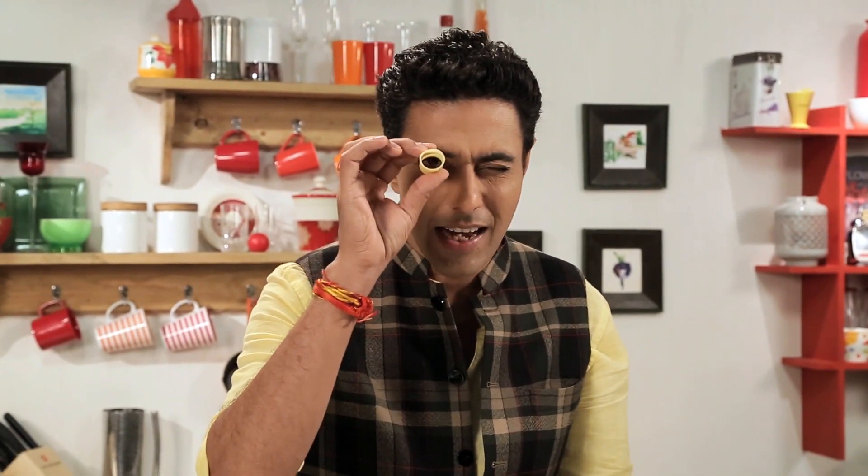Alright, let's get started. Here we have ready-made cannelloni tubes. If you want, you can use pasta sheets too.